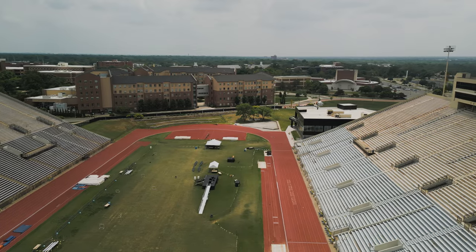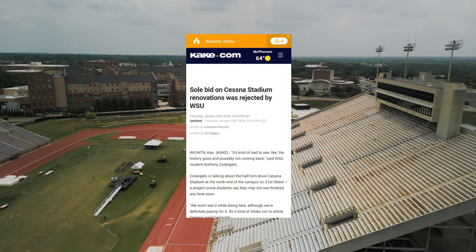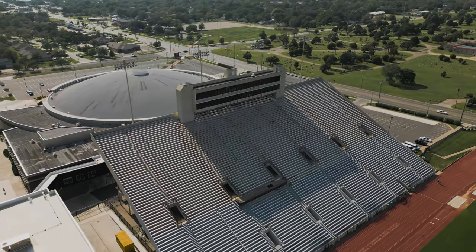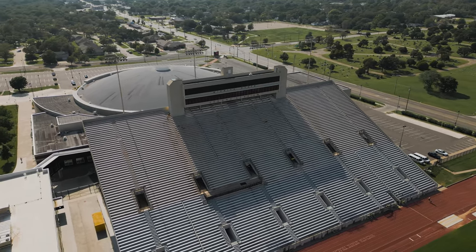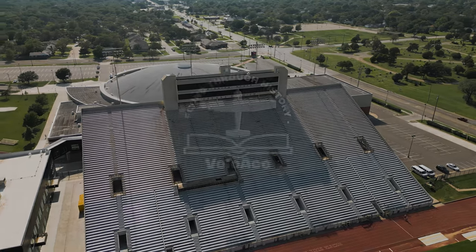Today, Cessna Stadium is used mainly for track and field, and the planned renovations, though apparently delayed at the moment, are designed to meet the current needs of the university. The stadium has also seen some unconventional uses over the years, serving as a rappelling zone for rock climbing students when I was a student at the university, and as a ski slope dubbed Shocker Mountain in the 1970s and 80s.